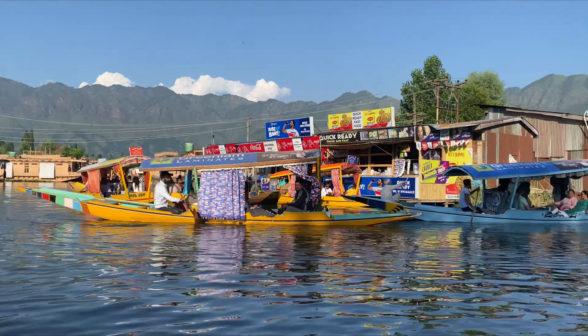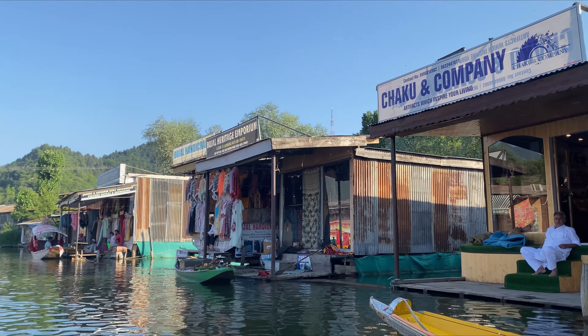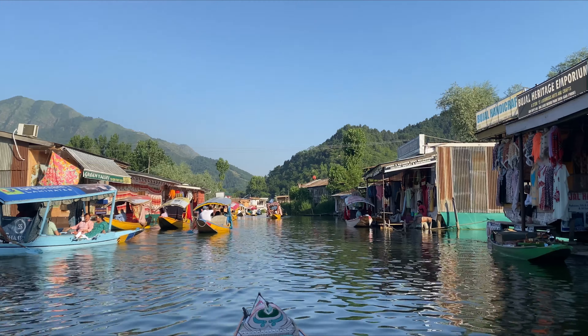There is also Indian Art Palace and a lot of other shops here, with very exciting things to see. This is the floating bazaar that I have explored.